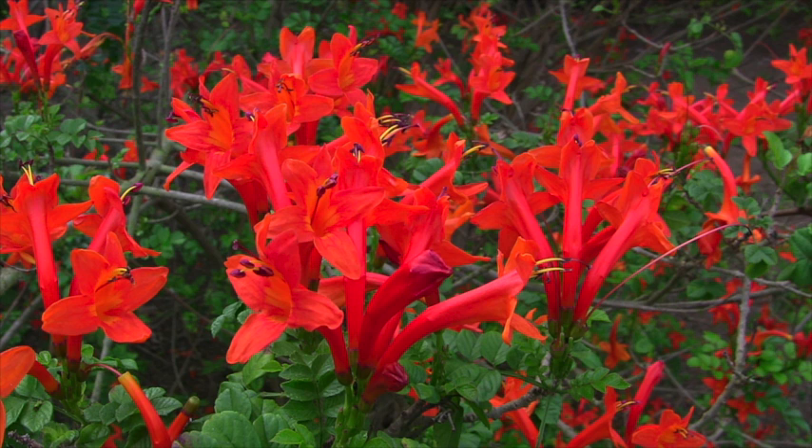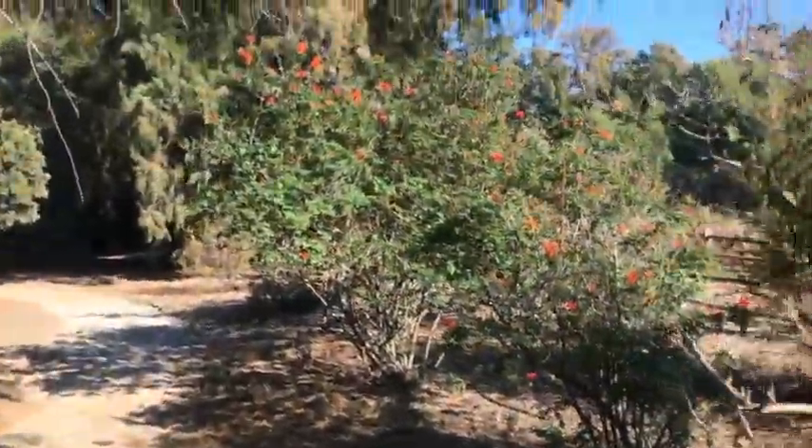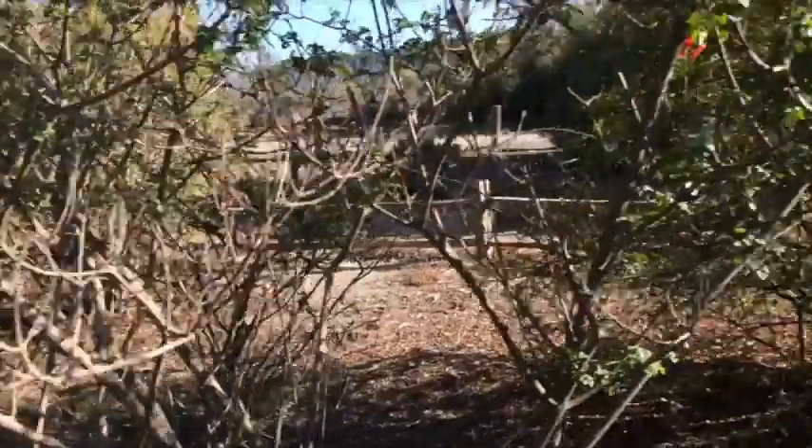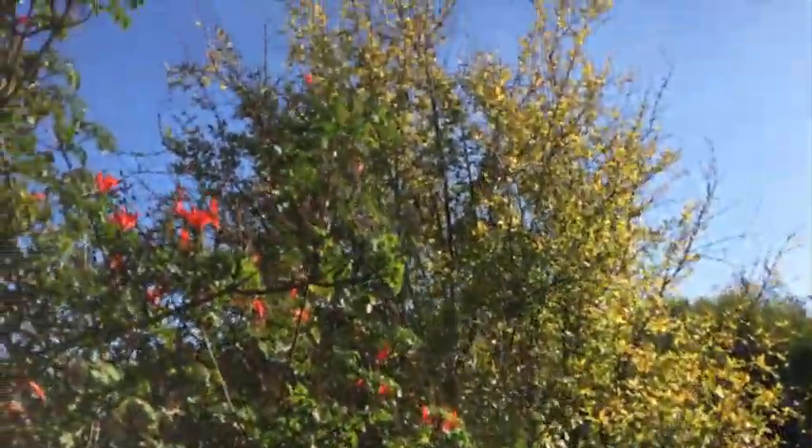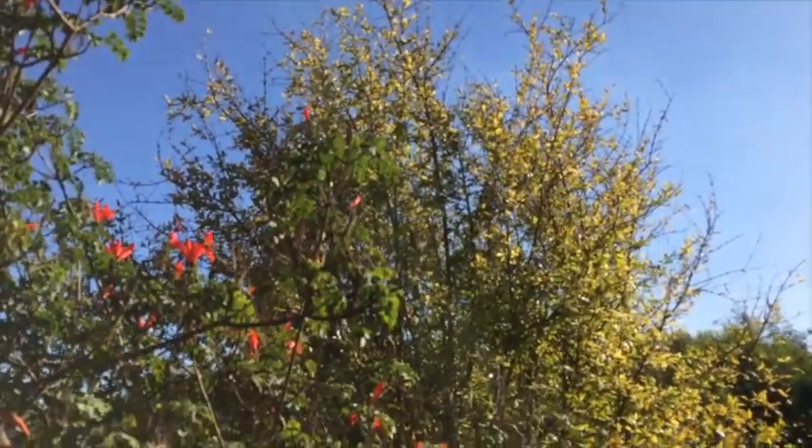This is a honeysuckle blossom here. I see some more on the bush over here. And there in the back, there's another pomegranate bush — no pomegranates on it though.